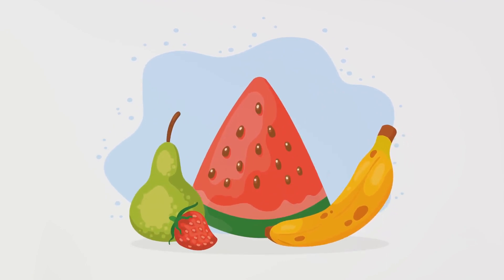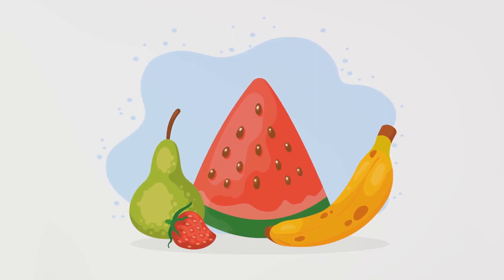So next time you see a plant, remember, it's not just standing there. It's busy eating, drinking, growing and making more plants.